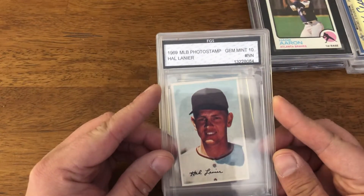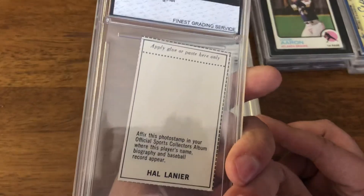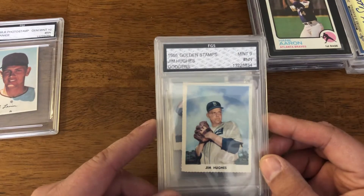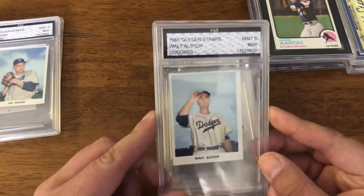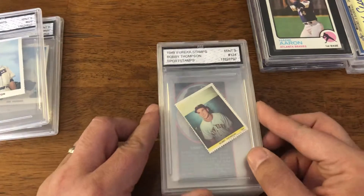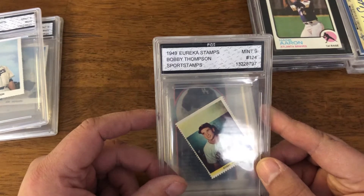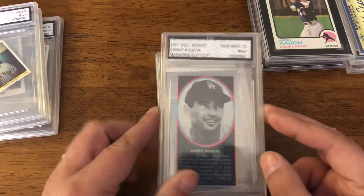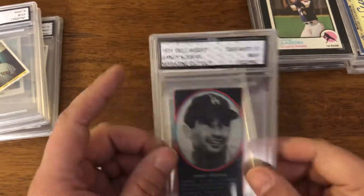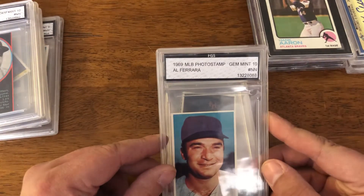So here we have a 1969 MLB photo stamp Hal Lanier. 1955 Golden Stamps Jim Hughes for the Dodgers. 1955 Golden Stamps Walter Alston. This was a really nice one — 1949 Eureka Stamps Bobby Thompson. 1971 Dell insert Sandy Koufax — that's a magazine cut out, but that's still fun. 1969 MLB photo stamp Al Ferrara.